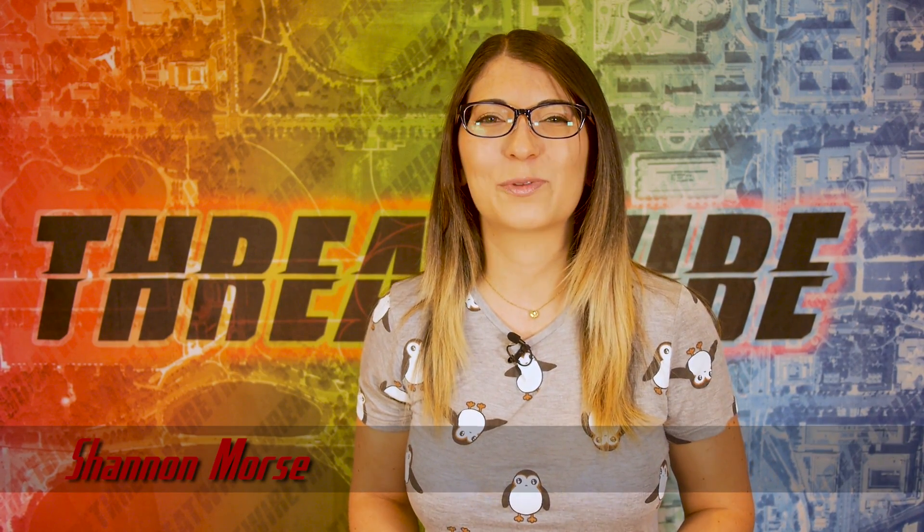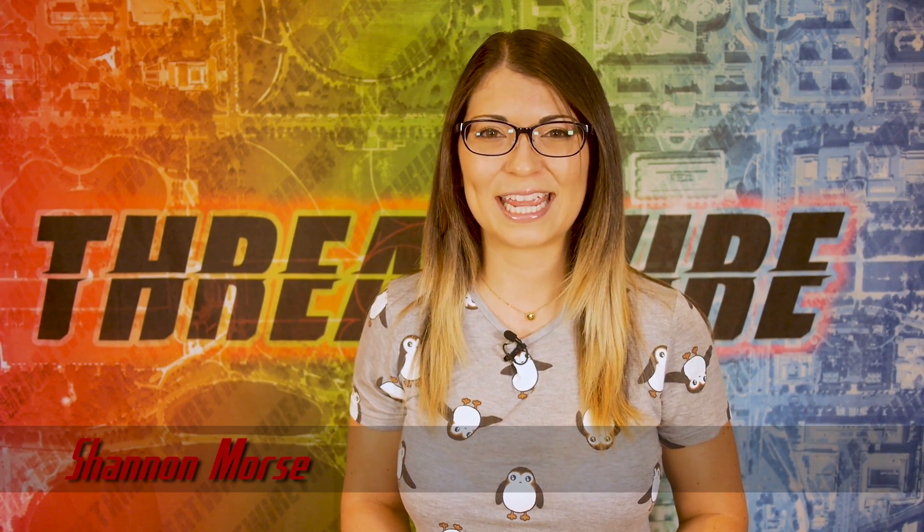Greetings, I'm Shannon Morse and this is ThreatWire for June 11, 2019, your summary of the threats to our security, privacy, and internet freedom. It's time for a quick shout out.